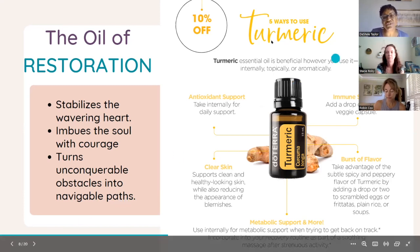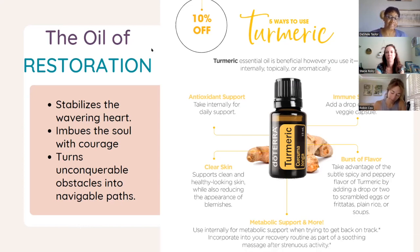Other properties of turmeric include antioxidant support — it's good for internal use. If you need immune support, put a couple of drops into a veggie capsule. It's also beneficial for your skin; you can add it to your moisturizer or cleanser to help reduce the appearance of blemishes. It's really great for helping with inflammation in the body and boosting your immune system. It has a spicy, peppery flavor. It also provides metabolic support and is great as part of a recovery routine or massage after strenuous activity.